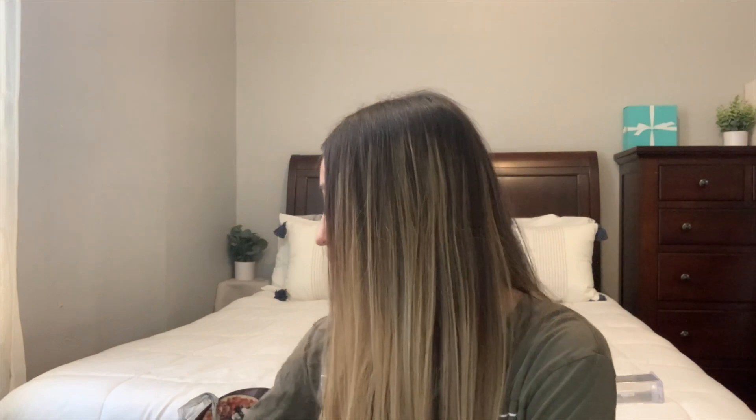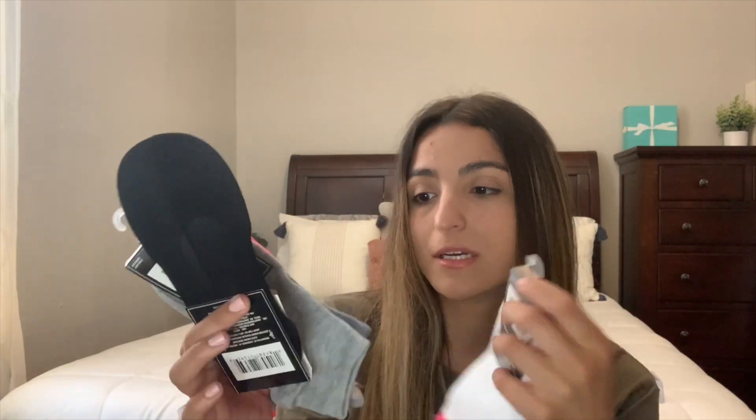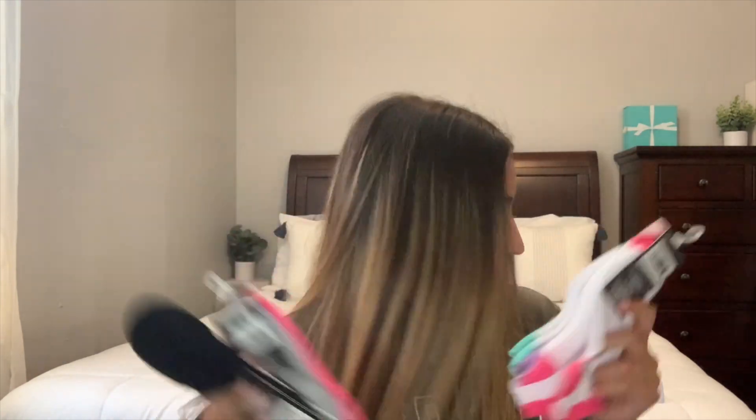Something else I always get from Dollar Tree every single time I go is socks. They always come in multi-packs for only a dollar — three pairs, six pairs, seven pairs. If you were in a regular store and got like a seven-pack of socks it'd be like $12.99, so I always get socks from Dollar Tree. They have all different sizes, colors, and types — long socks, fuzzy socks, whatever you like. I always go with ankle socks.